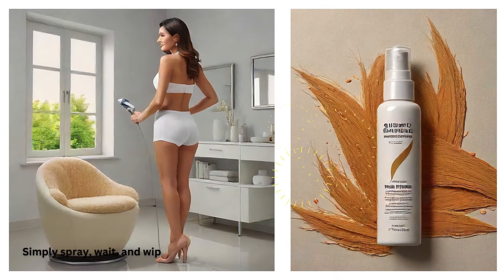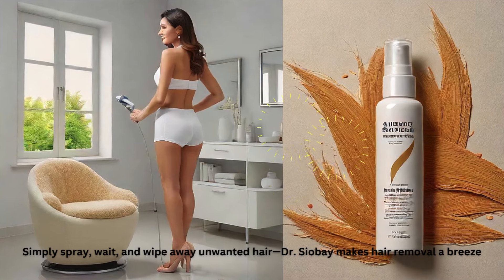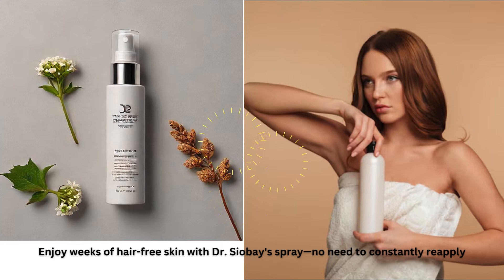Simply spray, wait, and wipe away unwanted hair — Dr. Chavez makes hair removal a breeze. Enjoy weeks of hair-free skin with Dr. Chavez's spray; no need to constantly reapply.